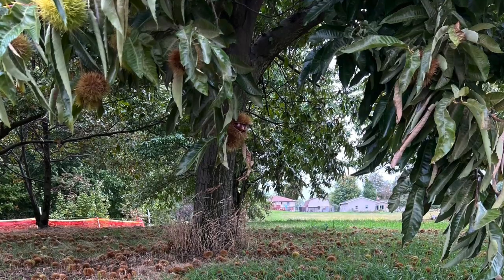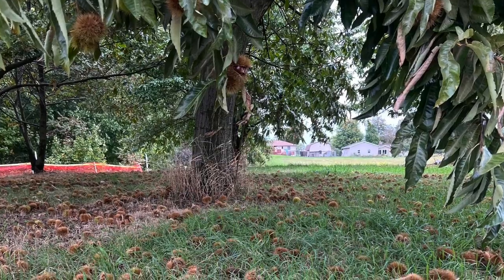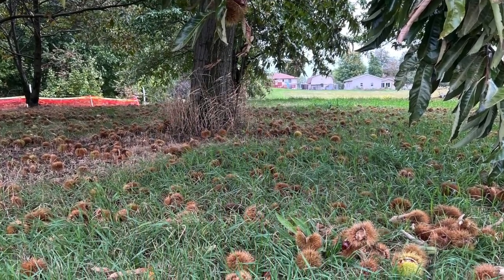Most of us in the United States have sung about them at Christmas but have never seen one. It is a very good, healthy food to grow, and we think it's a profitable venture for farmers to get involved in. We're encouraging more people to get into chestnut production.